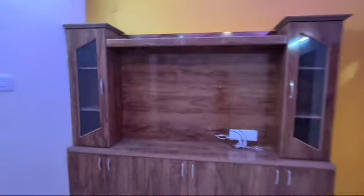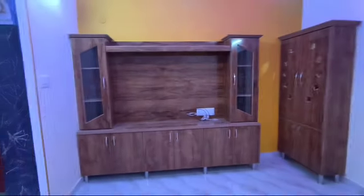We can also select the channel layer. This is a tube house. If you want to see the TV, we can fix the TV on the side. We can set the cupboard on the side as well.